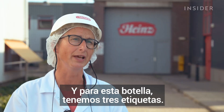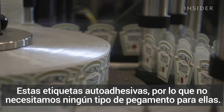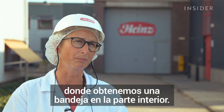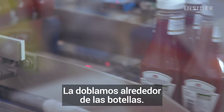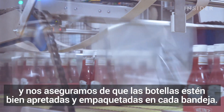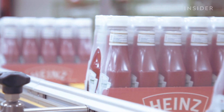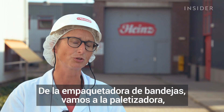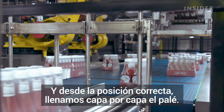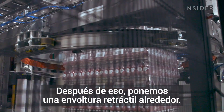For this bottle we have three labels: a neck label, a back label, and a front label. These labels are self-adhesive so we don't need any glue. After the labeler we go to a tray packer where we get the tray from the bottom, fold it around the bottles, then put a shrink wrap around it to make sure the bottles are tight and packed in the tray. From the tray packer we go to the palletizer where a robot puts the trays in the right position, building layer by layer on the pallet, and then a shrink wrap is put around it.